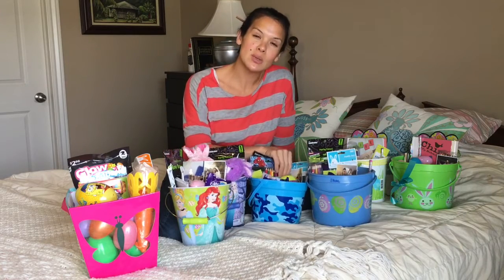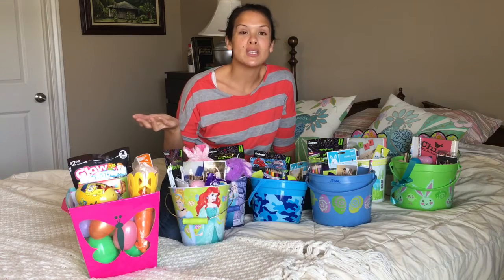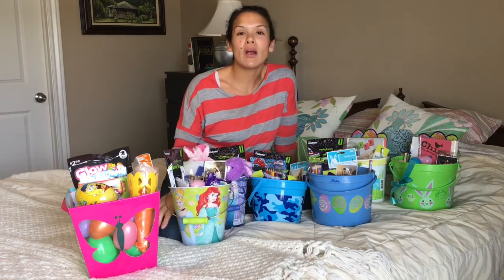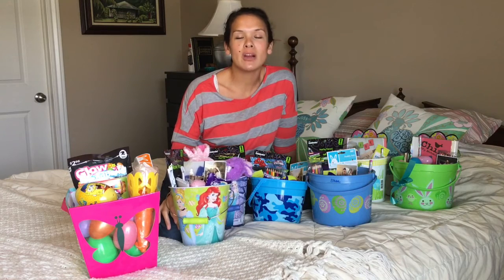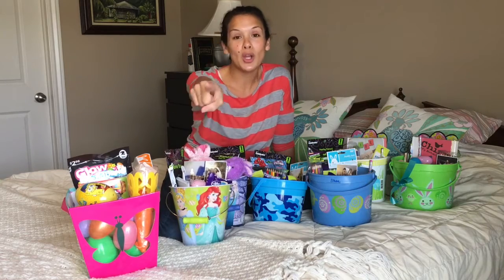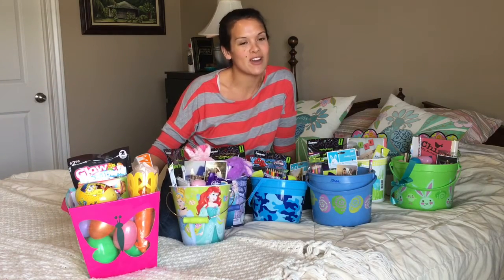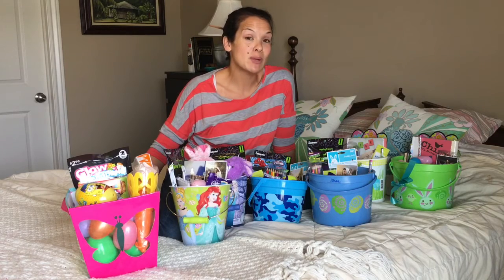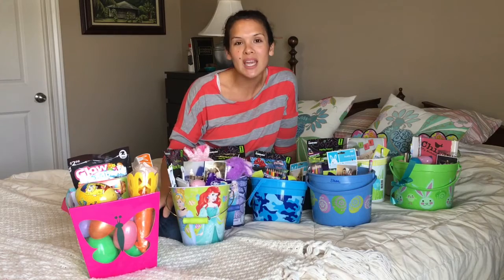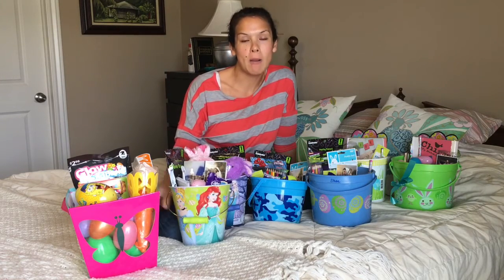We have our Christ-centered things so we can focus on the true meaning of Easter, and have some fun and treats along with it. Thanks for joining us and thanks for joining our Ohana. Please subscribe and share it with your friends — we want to hit 500 subscribers by the end of this month and we're going to do a huge giveaway. Leave some comments below telling me what you're doing for Easter or what's in your Easter basket. Have a good weekend. Happy Easter, and mahalo!